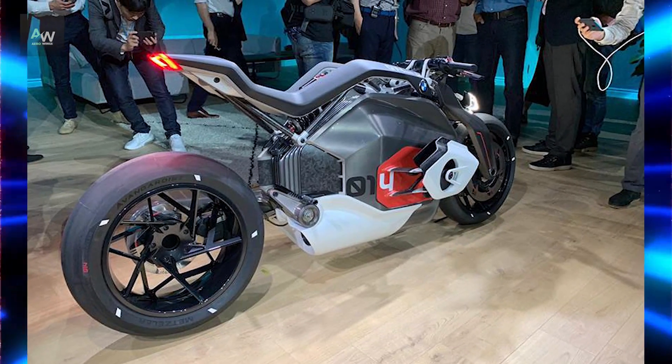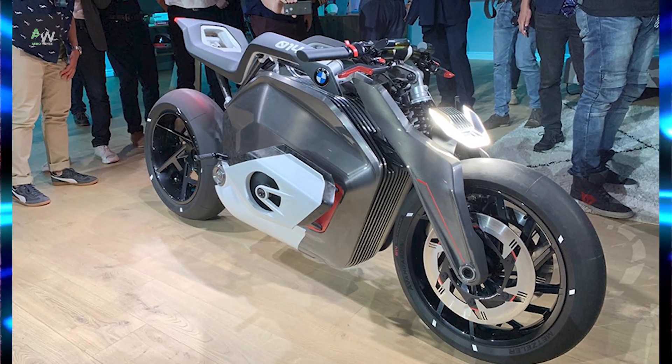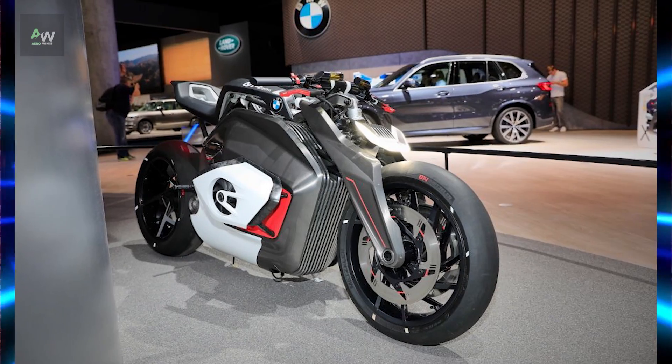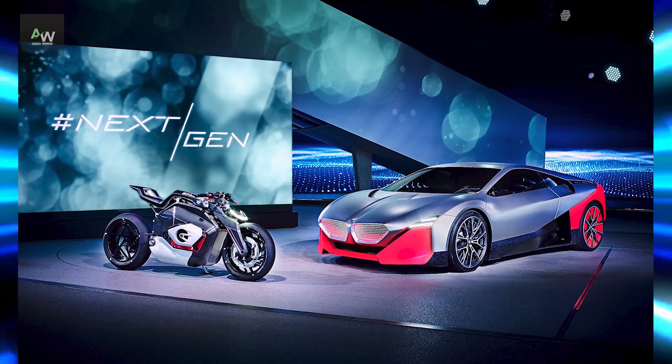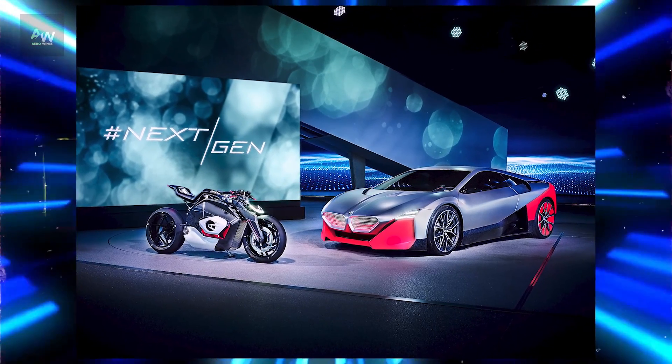As the automotive industry undergoes a transformation toward electric mobility, BMW Motorrad recognized the need to adapt and lead in the motorcycle sector. Drawing inspiration from the success of electric vehicles and the growing demand for eco-friendly transportation solutions, the Vision DC Roadster project was born.